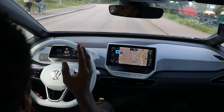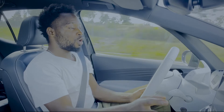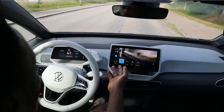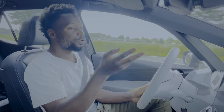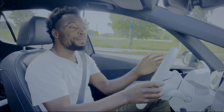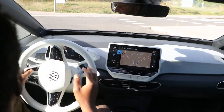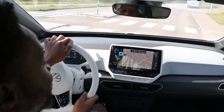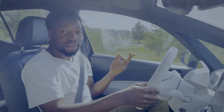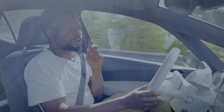Apart from regenerative braking, there are different driving modes. A button marked 'mode' on the instrument panel brings up Eco, Comfort, and Sport options. So far I've been using Comfort mode, which is all you'll ever need. This is not a sports car, so Sport mode on the ID.3 mainly sharpens throttle response and makes the acceleration feel a bit faster, while also making the steering more responsive.